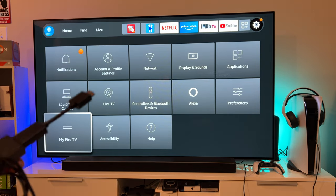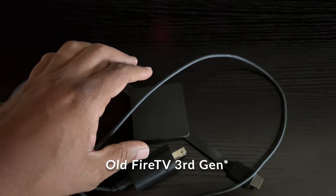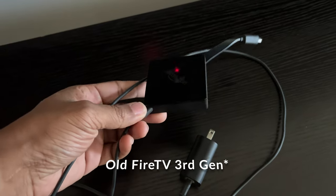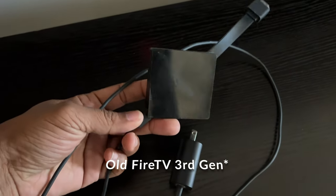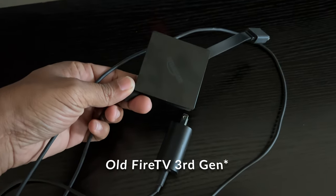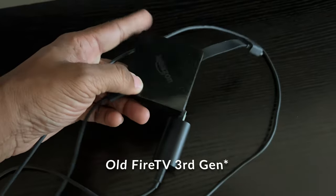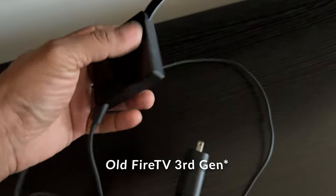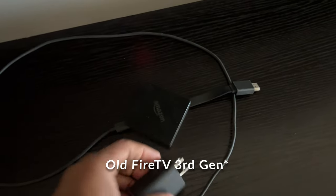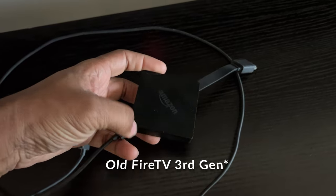I just want to show you what the actual Fire TV 3rd generation looks like. This is the one I took out of my gaming entertainment area - I'm going to put this back in my bedroom. It's basically a whole unit with the dongle on the end and the power cord. Just wanted to show that to you.